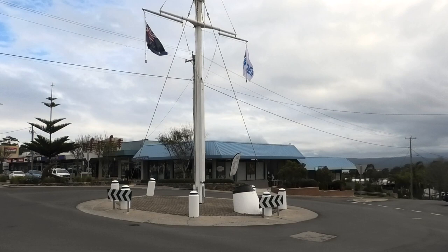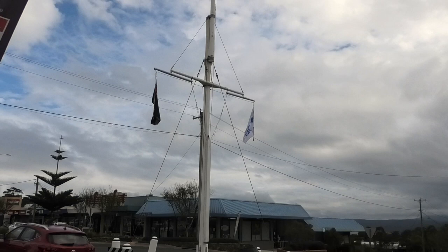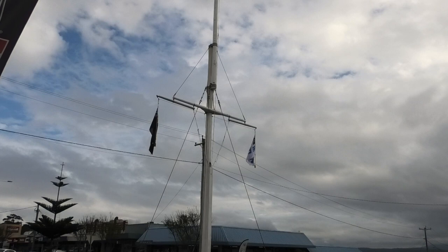This flag mast was originally erected in 1861 at the lighthouse and harbour master's quarters on the Eden lookout above Twofold Bay, and proudly served there for over 100 years. Flags and symbols were the only means of communication for harbour masters to signal ships entering or leaving Twofold Bay. The flag mast was used until the 1970s when it was dismantled and re-erected in the middle of town.